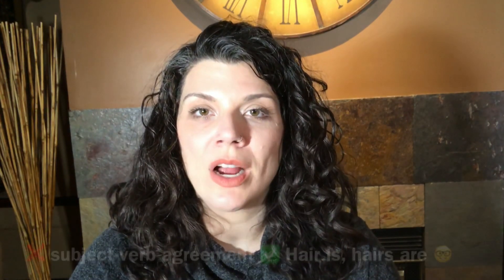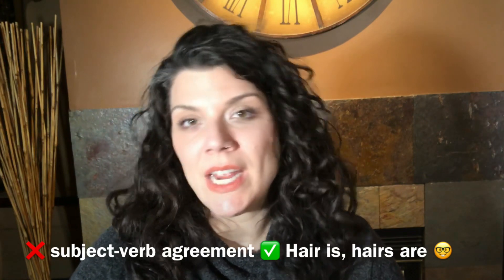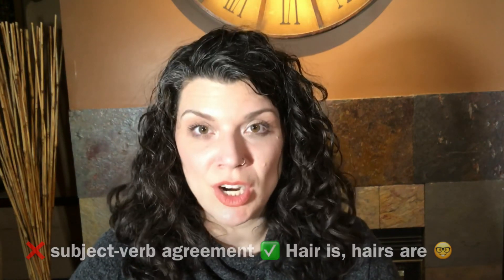The other thing they sent is a baggie with a bookmark and instructions about collecting the hair. They suggest that you send hair that is clean and doesn't have anything on it, including conditioner. So this is kind of hard, especially if you're someone whose hair tangles pretty easily.